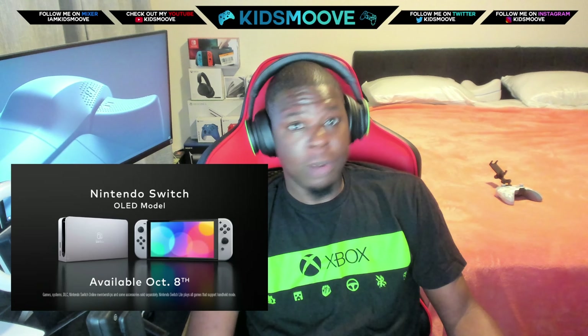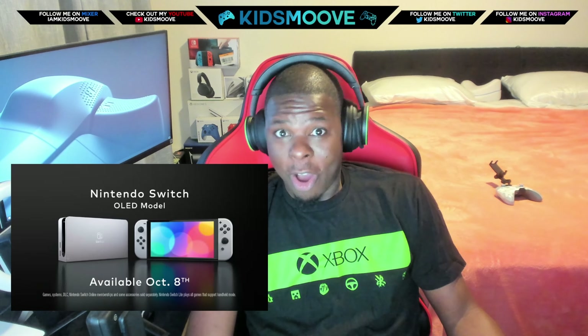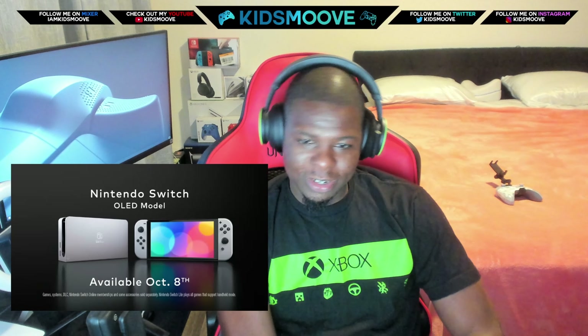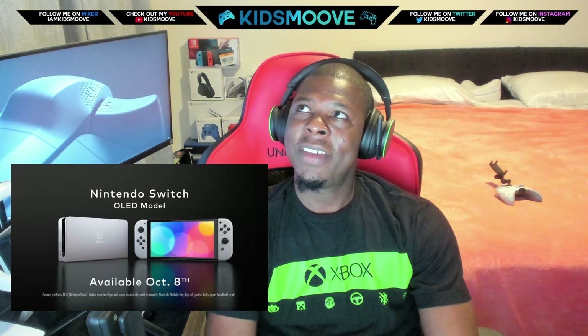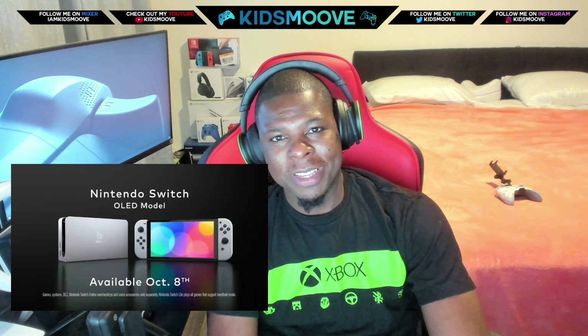If you got the new Metroid Dread, I'm pretty sure it's going to look awesome on it — just as awesome as it will look on a Nintendo Switch and just as awesome as it will look on a Nintendo Switch Lite. But it's crazy when you consider the stuff Nintendo can get away with just for having exclusive games. Because they have exclusives, they can get away with some of the most abysmal stuff.